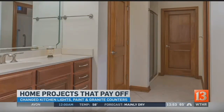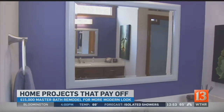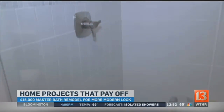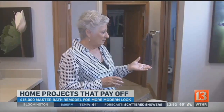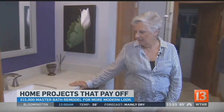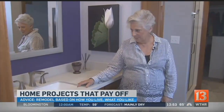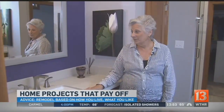The master bath was nice before, but this is what it looks like now after a $15,000 remodel. We really gutted most of the bathroom. We kept the cabinetry, but we changed the hardware, changed the tops of the sink, went to a more contemporary style of the square undermount. And then we repainted to the colors and changed the lighting again to be a little bit more contemporary.